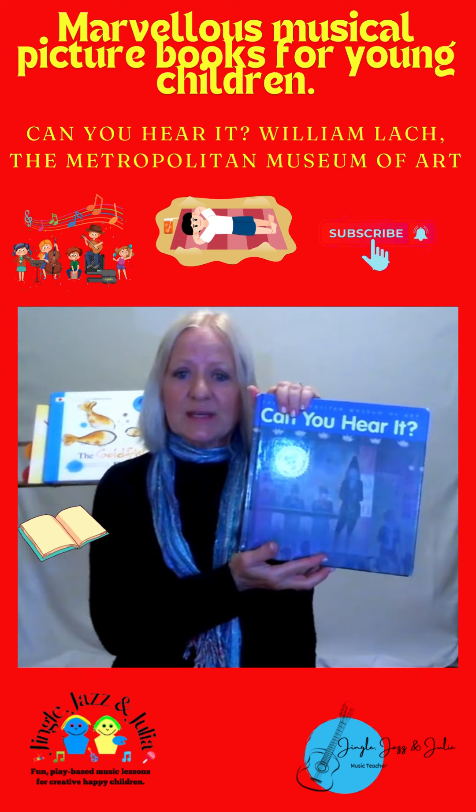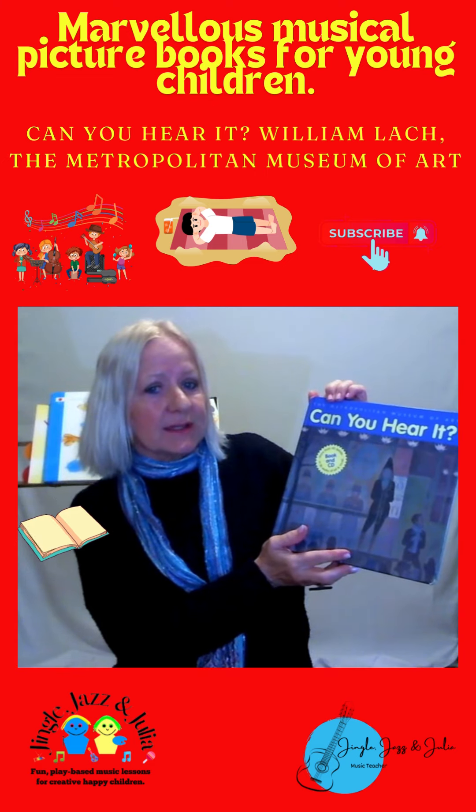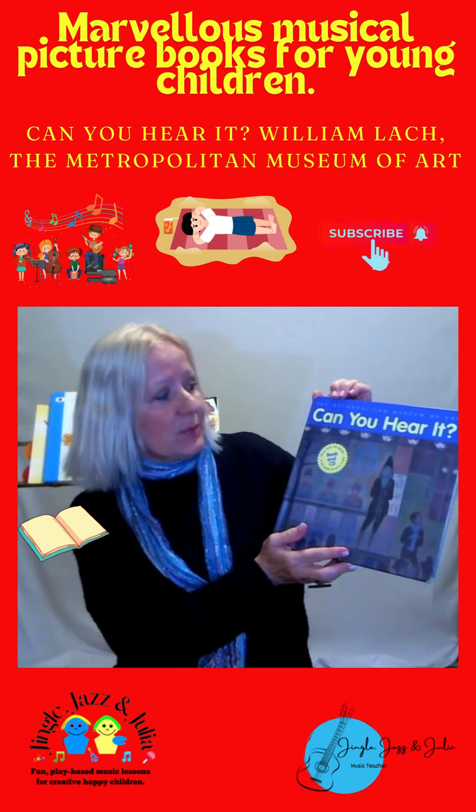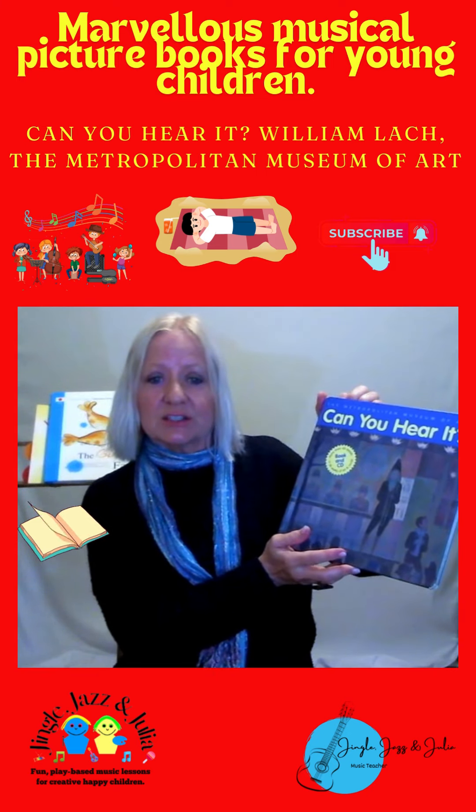Here's my book for this week: Can You Hear It? This is book one — I think there are subsequent books actually — from the Metropolitan Museum of Art. Just lovely. It's a nice way to conclude an Early Childhood Music class.